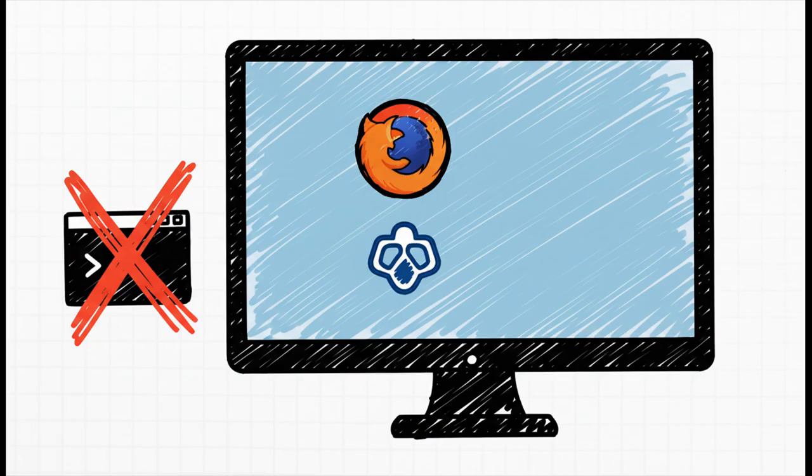The objective here isn't to become some kind of terminal ninja overnight. It's simple. You just want to remote in, pop open a web browser, maybe manage some Docker containers, and just use your computer. You shouldn't need a cheat sheet of commands just to open Firefox.